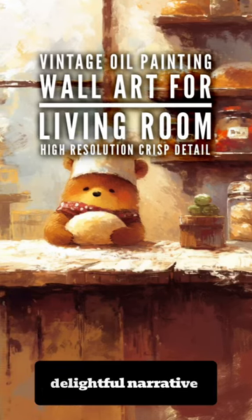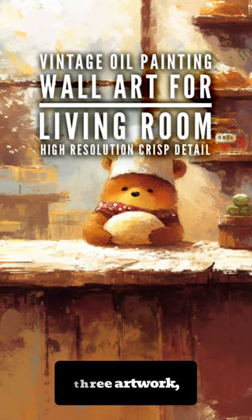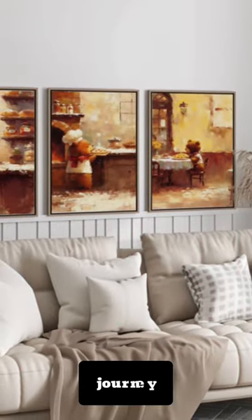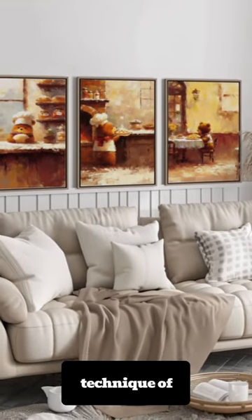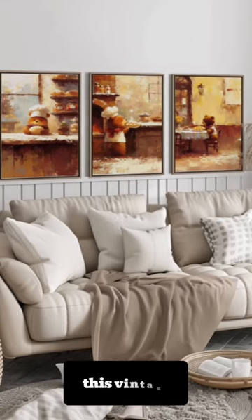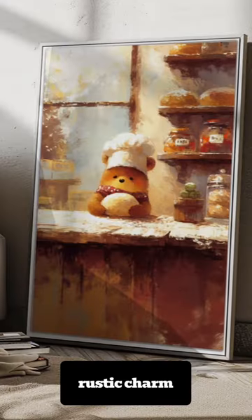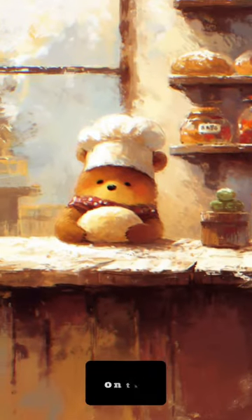Introduce a delightful narrative to your decor with our latest set of three artwork, a triptych that celebrates the heartwarming journey of culinary discovery. Crafted with the timeless technique of oil painting, this vintage art print series encapsulates the rustic charm and cozy ambience of cottage life.